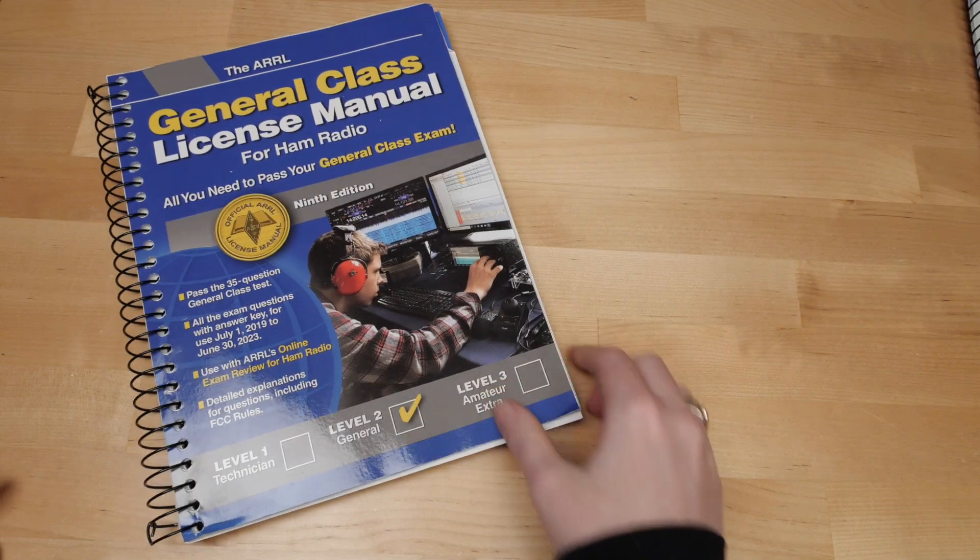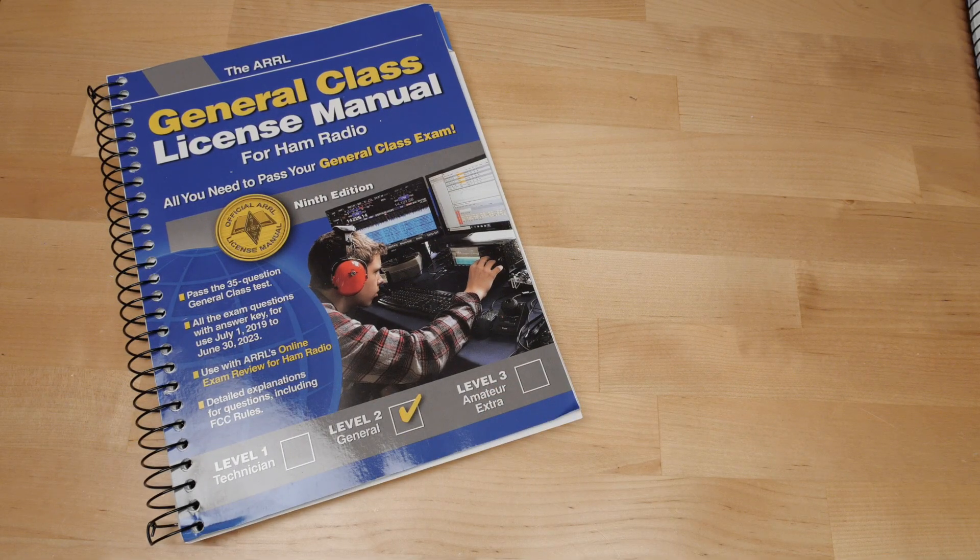Now I've got the general class manual and I am studying for the next level exam, which will unlock some HF bands and some further away communication. So far from my house with my little radio, I can only communicate with my closest repeater if I go outside or on the roof. So I'm already making plans to put up an antenna up there and run some cable inside so I can make better use of my ham license in less than ideal weather.